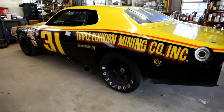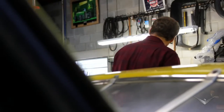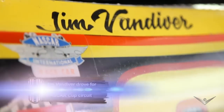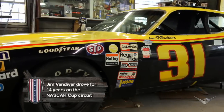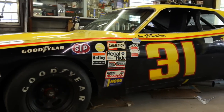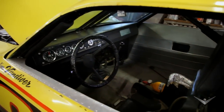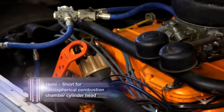There she is — about as vintage as you can get. You said you bought it off of Jim himself about 20 years ago. Jim Vandiver drove this car as an independent on the NASCAR circuit. It's unique because it hasn't been touched; it's in the same condition as when it raced in the 1970s, when Ford and Chrysler battled it out on the racetrack. Under the hood sits the iconic Hemi engine that gave Jim the power to race with his peers.